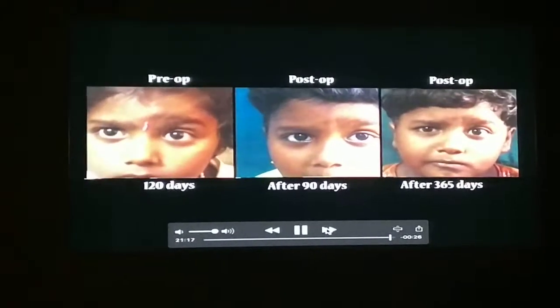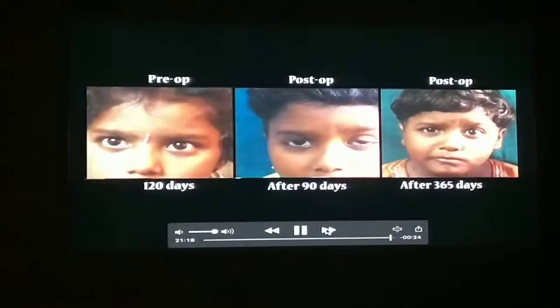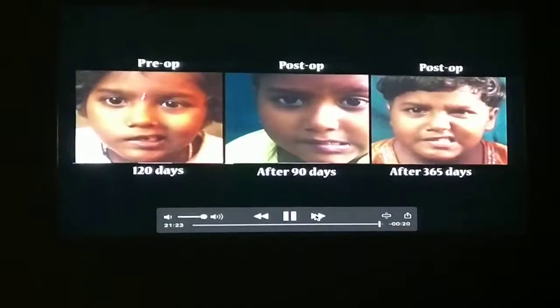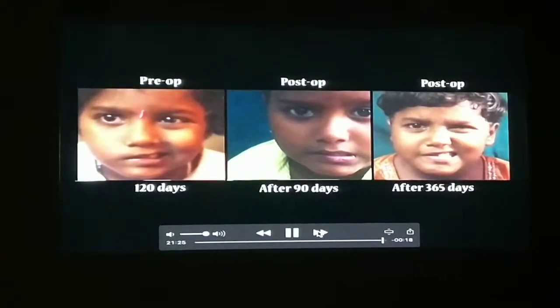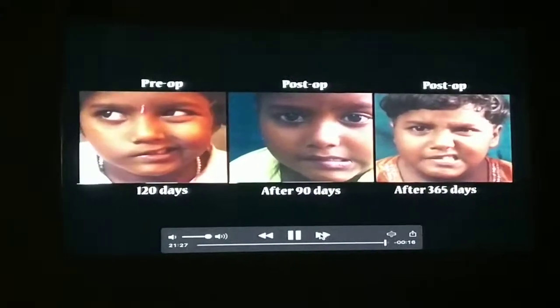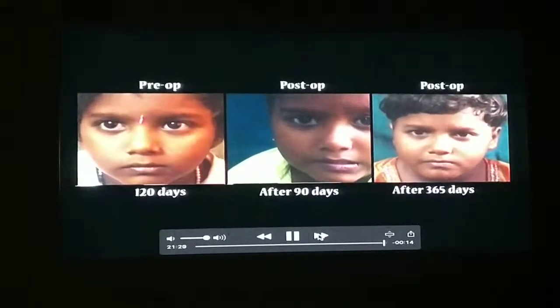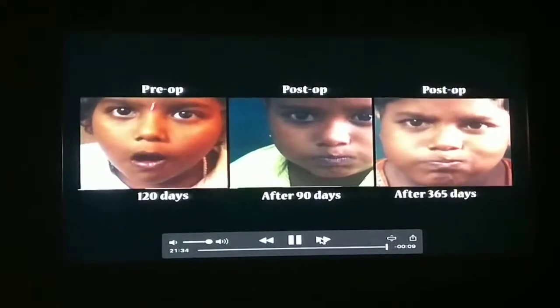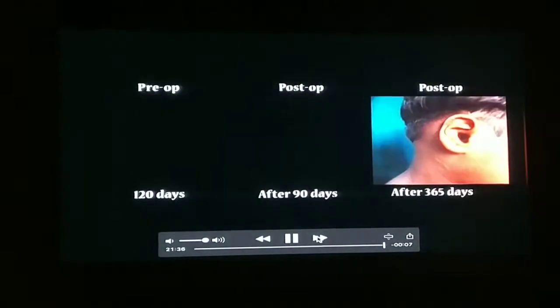So in children, the results will be definitely good. I have got a series of cases in pediatry where the results will be good. So friends, with this suture-less technique and each and every point which I showed, if you take care of all these things, definitely the end results will be very good and patients will be very happy. Thank you very much.